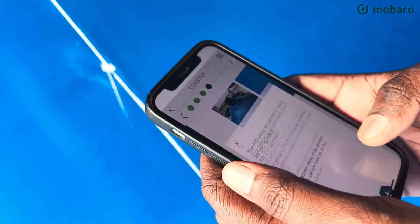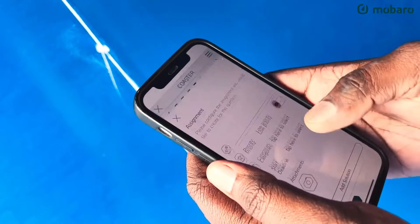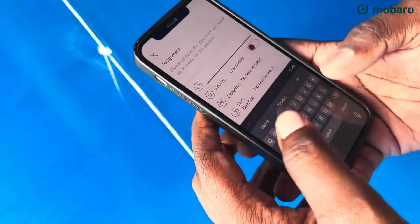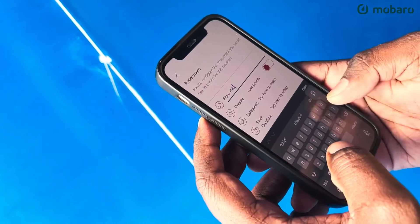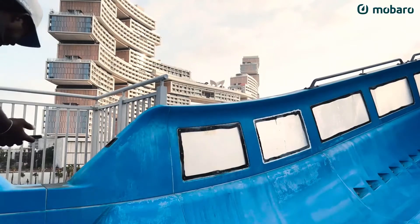What I like about the application is that it's user-friendly. The checklist is simple. Also, getting an assignment done is easy. We can set the timelines and targets when it comes to completing a task.